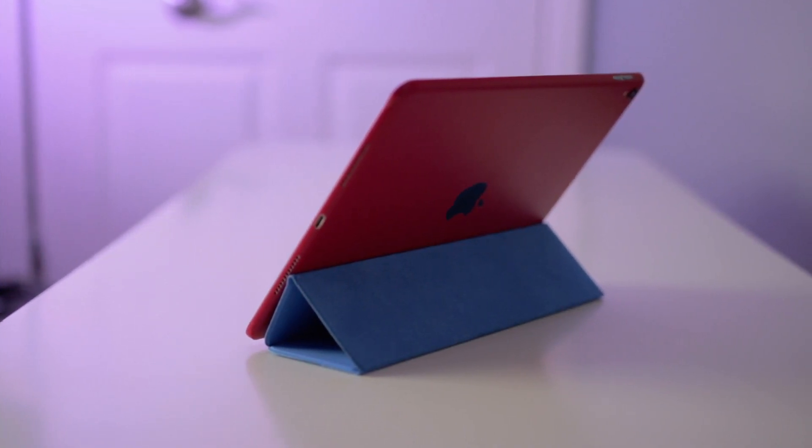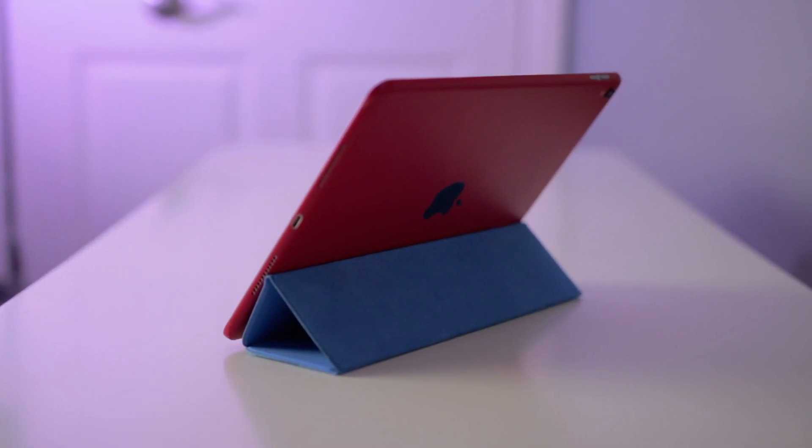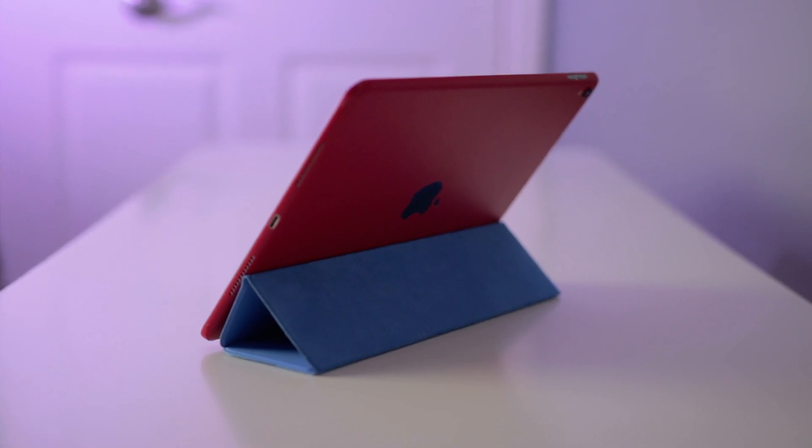To make my iPad stand out and keep it slim, I use a Slickwraps skin on it. It's just a red skin, and I think it looks really good and contrasts nicely with the blue Smart Cover case.